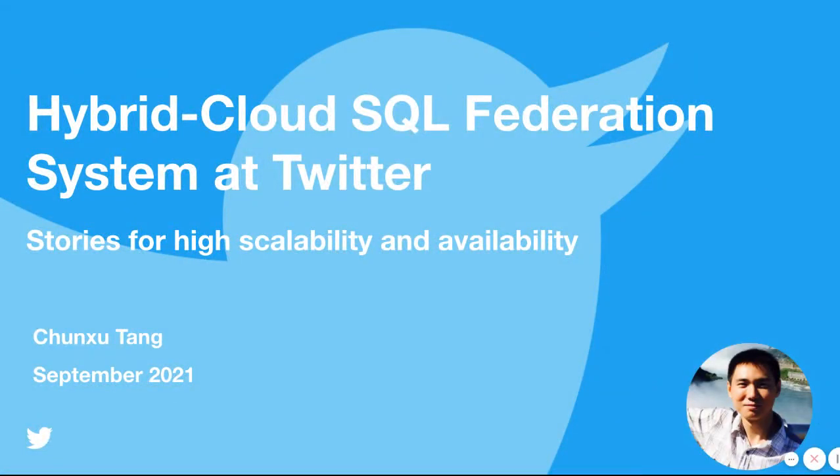Hi, this is Chun Shui Tang from Twitter. Today, I want to talk about the Hybrid Cloud SQL Federation system at Twitter, which contains stories for high scalability and availability.